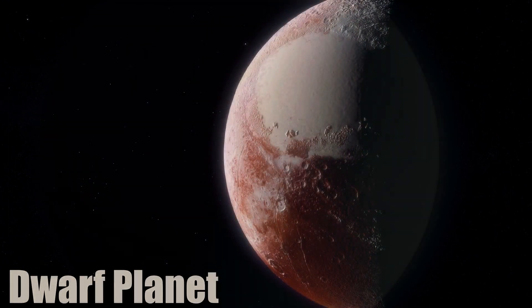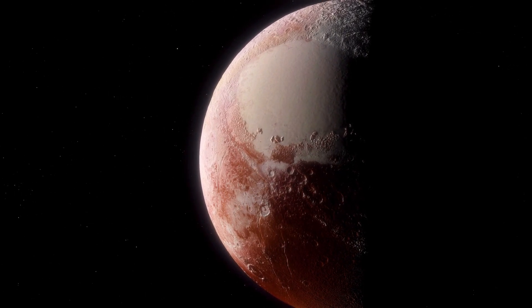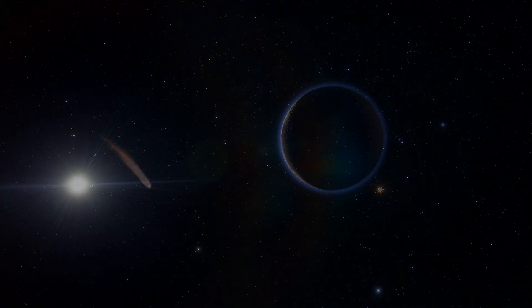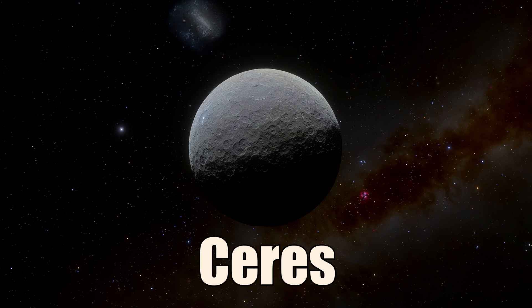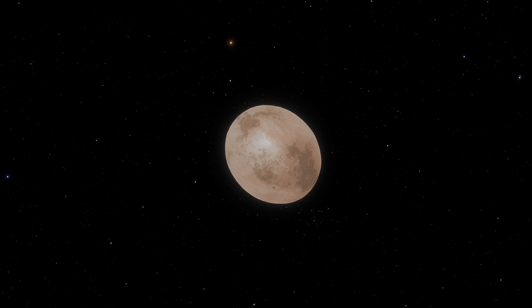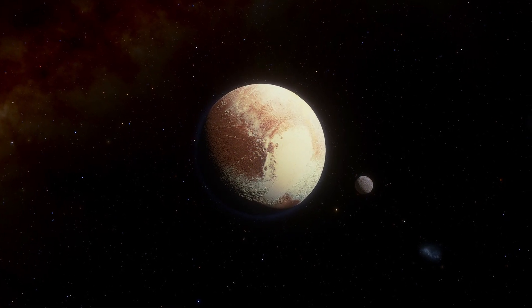The fourth type of planet is the dwarf planet. These are objects that share many characteristics with planets but are not large enough to clear their orbits of other debris. This means they share their orbit space with asteroids, comets, and other small bodies. There are five officially recognized dwarf planets in our solar system: Pluto, Ceres, Eris, Haumea, and Makemake. These objects are very diverse in size, shape, composition, and orbit. Some of them even have moons of their own.